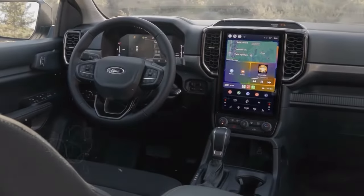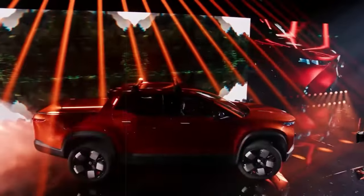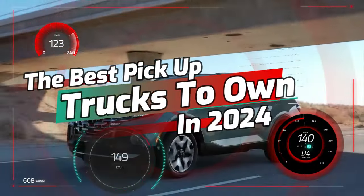This truck's got an interior so good you'll feel like you're in a luxury hotel. Some of these pickups pack a real punch with seriously killer looks to boot. These are the best trucks to own in 2024.